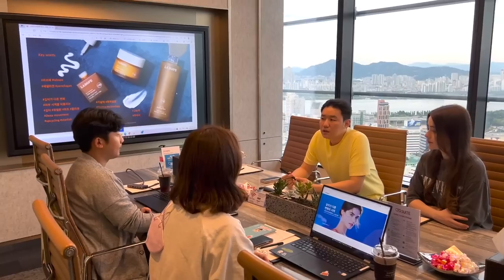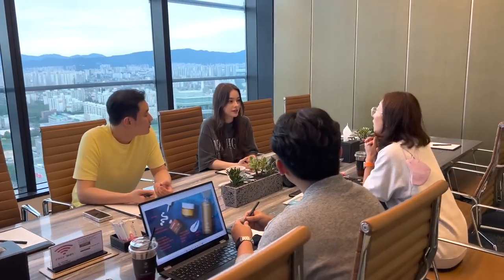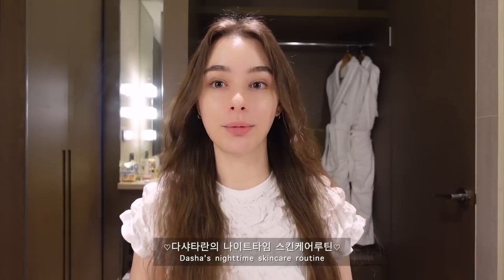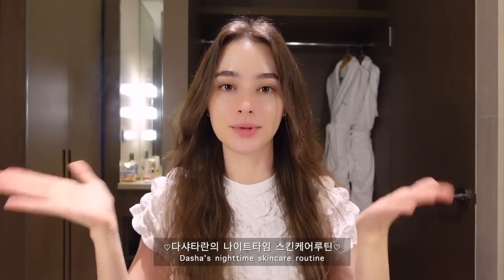The next morning we had a meeting in my office with representatives of the Labope company, where we discussed the products and I gave them my honest opinion after using their cosmetics. And today I'm going to do the most requested video — my nighttime skincare routine, because I love sharing my favorite and most effective products with you guys.